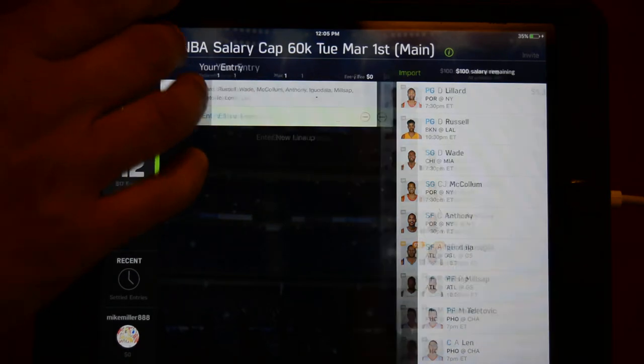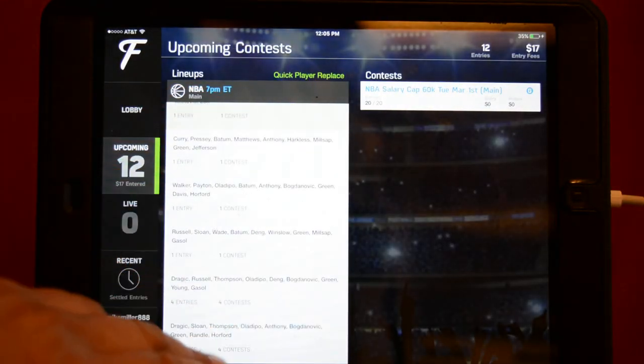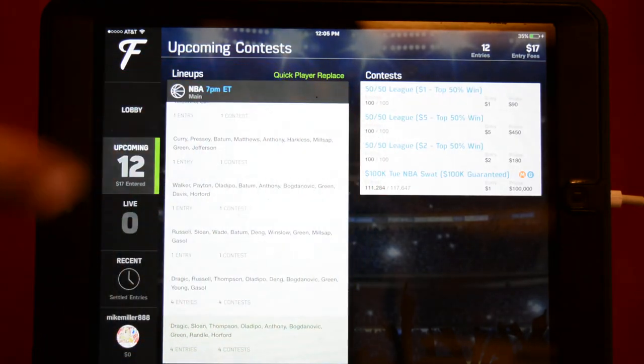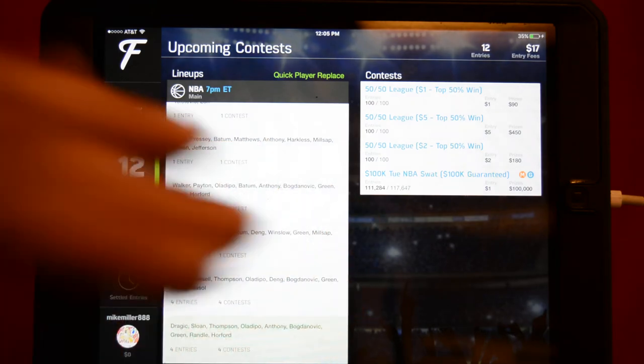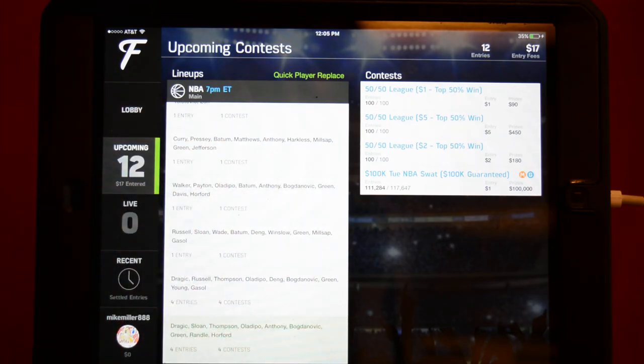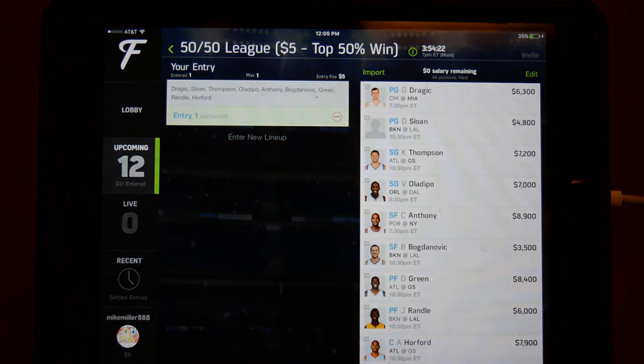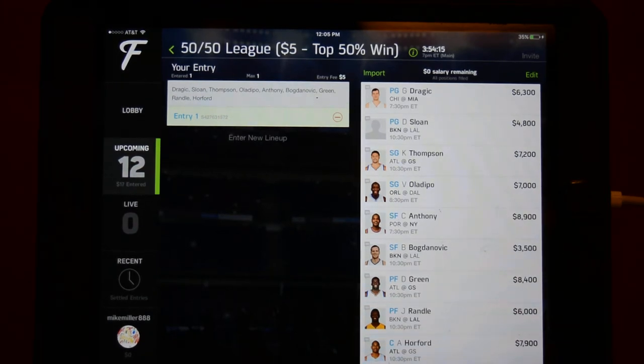Now let's move on to my own cash lineup. I have Dragic and Sloan at point guard. You can see I have a $5 fifty-fifty, a $2.50 fifty-fifty, and a $1.50 fifty-fifty — I throw a $1 entry in just to track it as a test, since cash scores are getting very close to GPP scores. For cash: I have Dragic because the Bulls are near the bottom of the league against the point guard position, and with a limping Rose on limited minutes, Dragic is likely to get 35 minutes of court time. I love him for 30-plus fantasy points tonight.